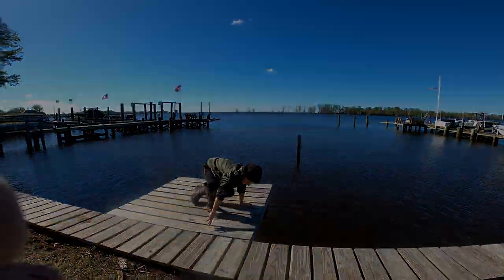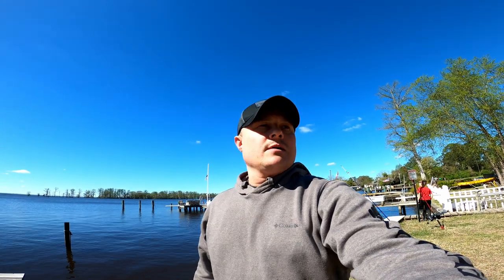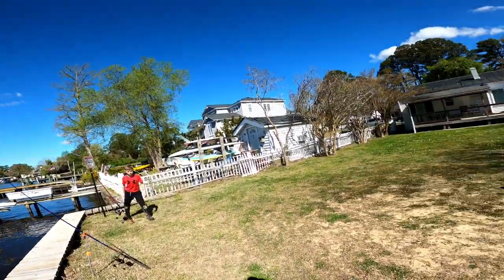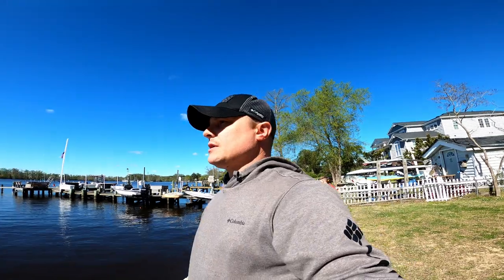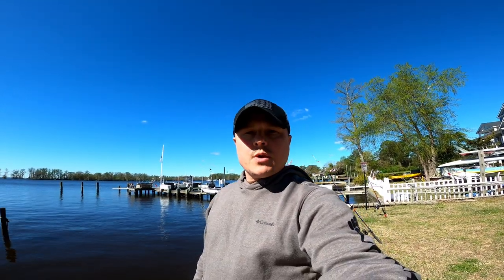Alright guys, we have fished all morning — it's almost 11 o'clock right now. A bunch of channel cats, a bunch of white cats, yellow perch, and a big turtle — we had quite a variety this morning. We're gonna get on with some things for today, see some family, and then we'll get back at it later, so we'll catch you then.